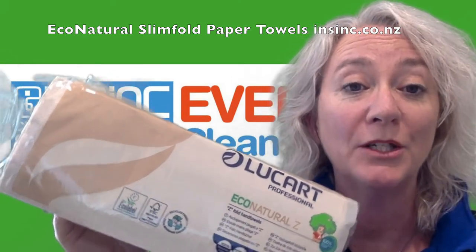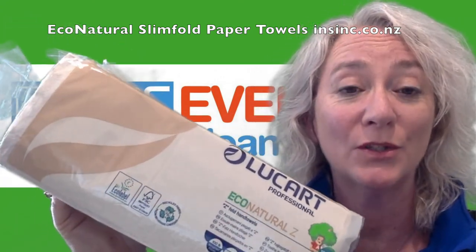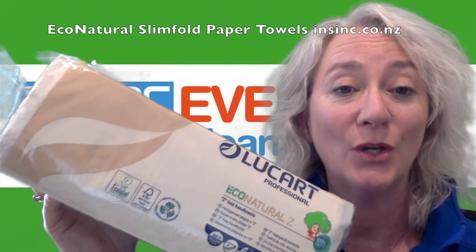If you would like more information, please contact us at 0508 467 462 or insync.co.nz.